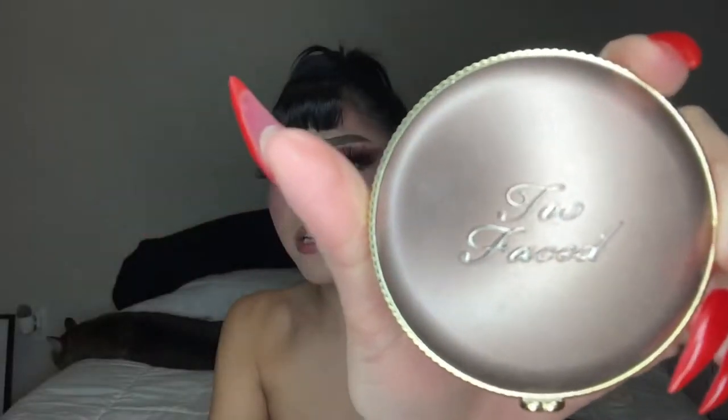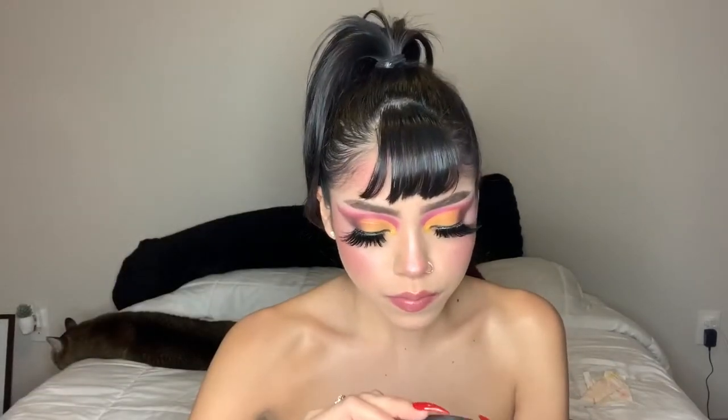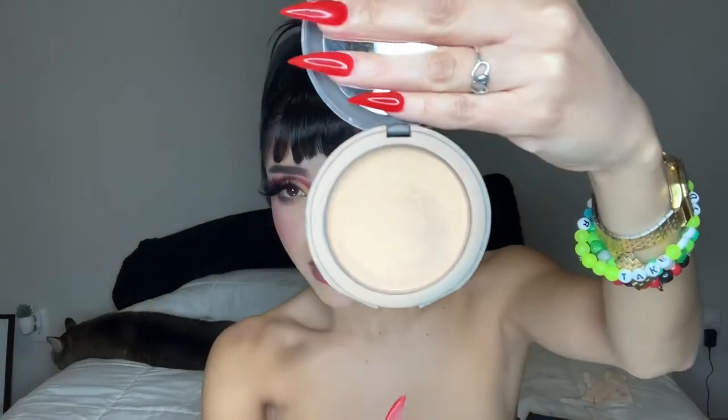I love this bronzer by Too Faced — this is the Sun Bunny bronzer, and it looks like this. This is my setting powder: the Smooth Operator by Tarte. I love it — it makes my foundation set so beautifully.